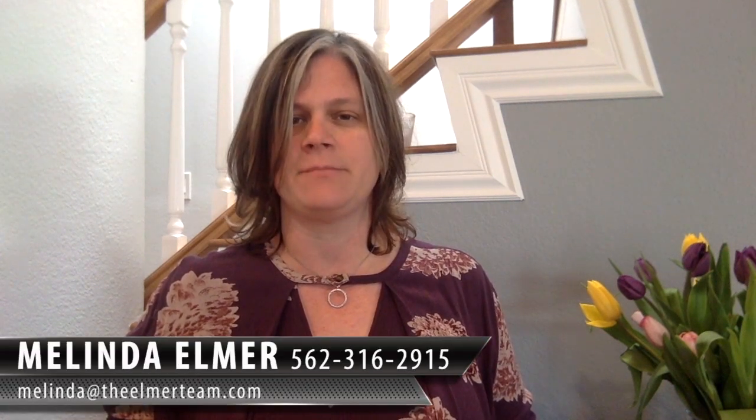So if you have any questions about it, you're thinking about this and you want to explore the option, give me a call and we'll chat about it. In fact, there's a study that was recently done that nine out of ten instant offer buyers or iBuyers — the sellers actually refused the offer that was given to them. So you know that it's probably not a very attractive offer. Again, if you have any questions, feel free to give us a call. My number is 562-316-2915 or you can reach me at melinda@theelmerteam.com.